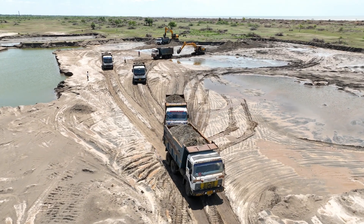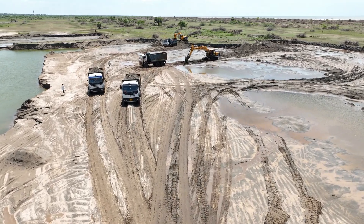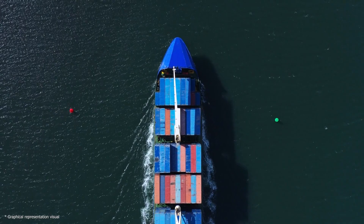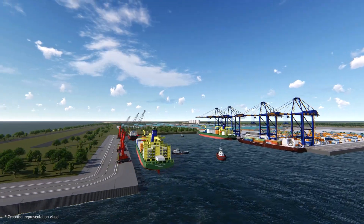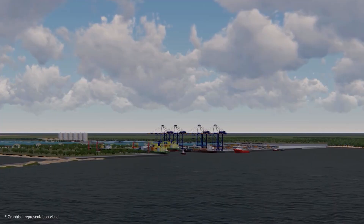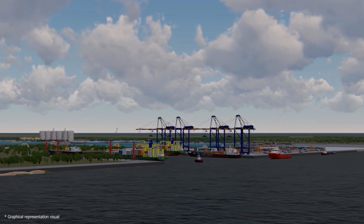Over 1 million cubic meters of sand have already been extracted, a testament to the dedication of the MEIL teams. By deepening the seawaters, we are paving the way for constructing the Machilipatnam Greenfield Port's 13 km long, 0.5 km wide, and 17 m deep approach channel.